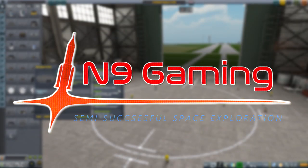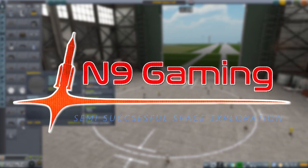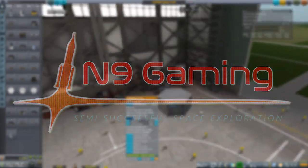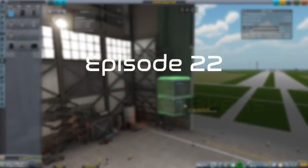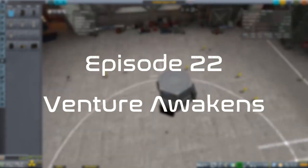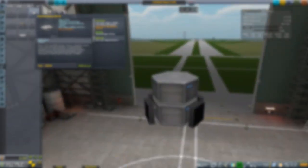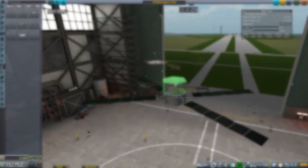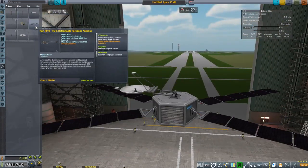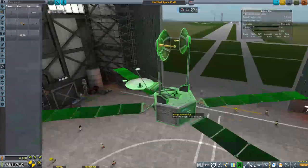Welcome back to Realism Overhaul! Today we're gonna be sending up Venture One to fly past Venus to fulfill a contract. This is gonna be a monumental mission because it's the first time we're actually sending a probe, or any spacecraft for that matter, interplanetary on purpose. We did have a mission that flew past the moon and ended up out of Earth's sphere of influence, but it never purposefully went anywhere — it was just drifting into the cosmos. Still probably is, to be honest.